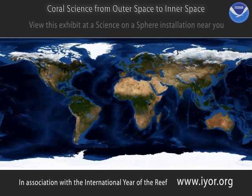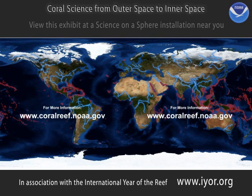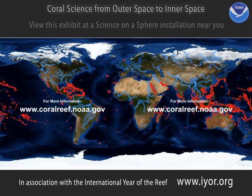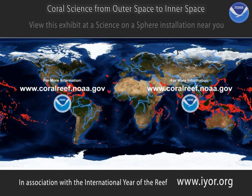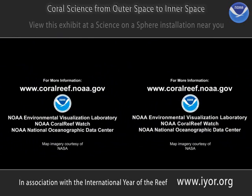So what can you do? A lot! Whether you live one mile or a thousand miles from a coral reef, your actions affect the future of coral reefs. Everything flows into the ocean. So reduce your use of fertilisers and pesticides, and use phosphate-free detergents. For more information about what you can do, visit www.coralreef.noaa.gov. That's all for now. Thanks for taking the time to hear about coral reefs.